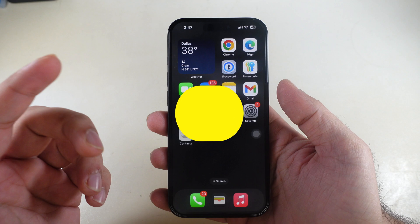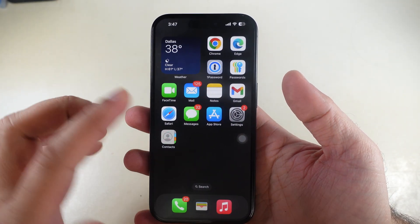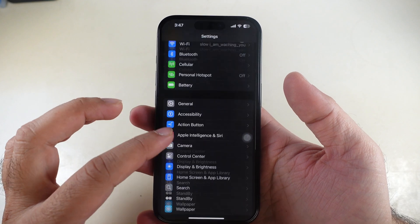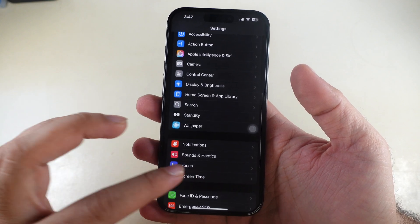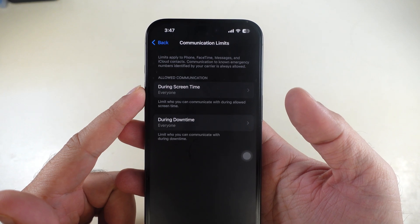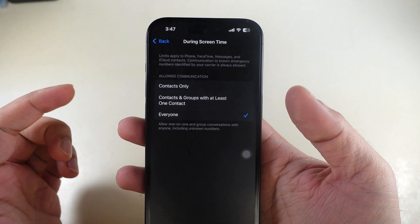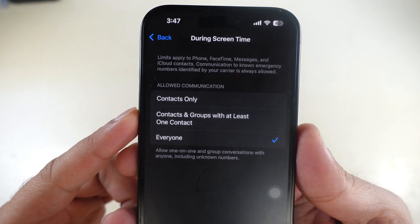If you have set a Screen Time limit, check and make communication available to everyone. Launch the Settings app, swipe to Screen Time and tap on Communication Limits, then tap on During Screen Time. Here, make sure you have selected the Everyone option.